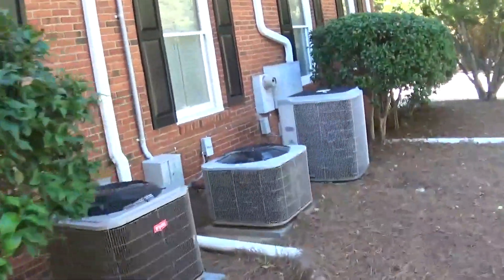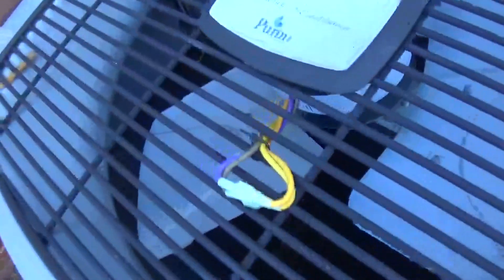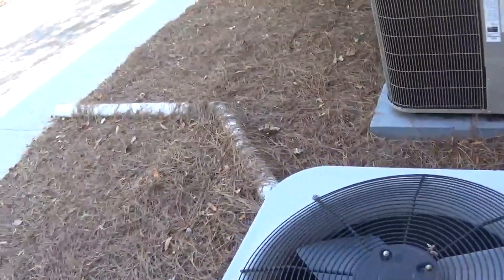Here's this Carrier Tech 2000 Silencer System. This one's a straight cool unit. They made the performance series line from 3 to 5 ton, I believe. 2005 4-ton. Here we have a Bryant Legacy — 2012 5-ton. Also straight ACs, yeah, these are all straight cool.